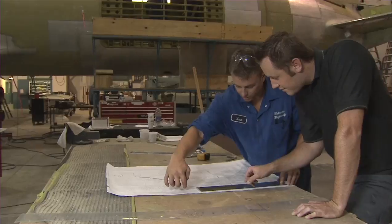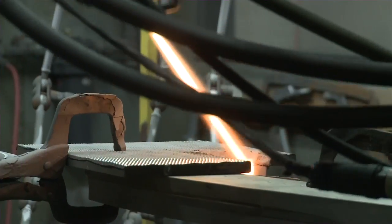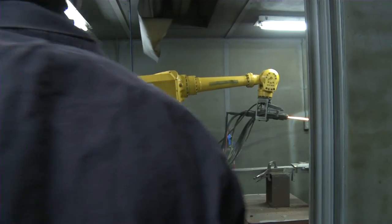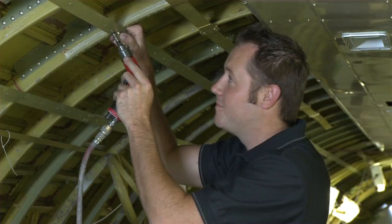The work I do is precise and critical to aviation safety. It has to stand up to the endurance and tolerance standards established by manufacturers and regulators. Lives depend on what I do.